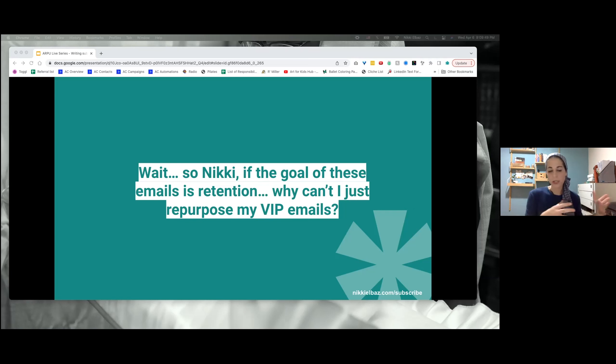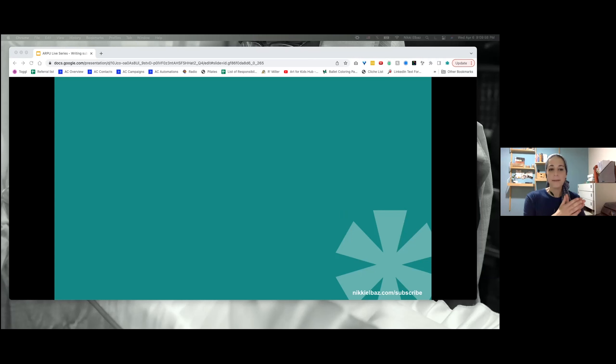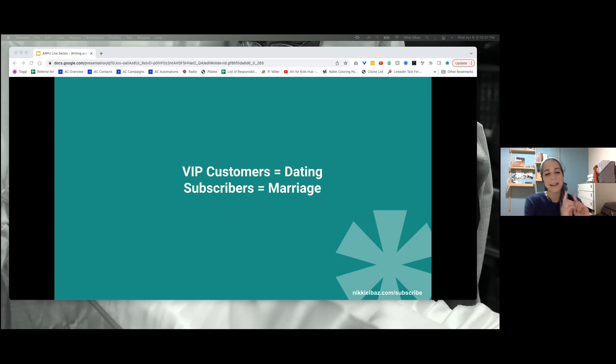If you actually create your own subscriber emails, you're way better off. Here's why: VIP customers is like dating and subscribers is like marriage. Dating is new, exciting, romantic. And marriage is work — there's a lot more maintenance in a marriage than in a less committed relationship. It's so easy to get bogged down by who's taking out the garbage and paying bills — all the boring, technical maintenance stuff. It's a lot more work to make fun and romance a natural part of the relationship.